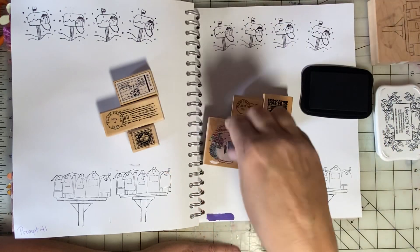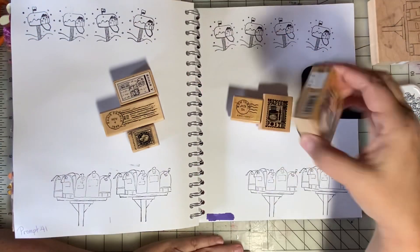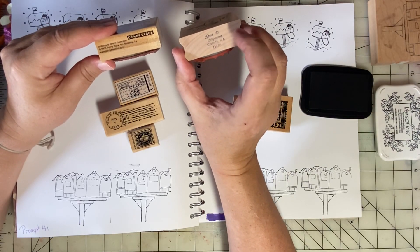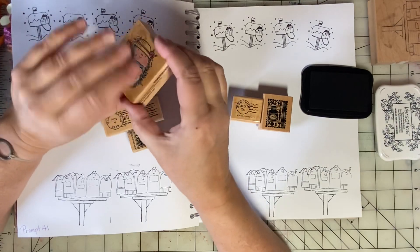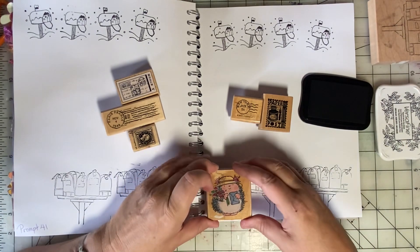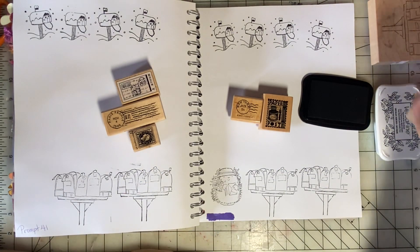I love to stamp. This cute little hedgehog has a letter. This one is Great Impressions, and this one is from Penny Platt. He was a cute little guy — I think he was in the auction too. I think there's room for him right here. Very sweet.